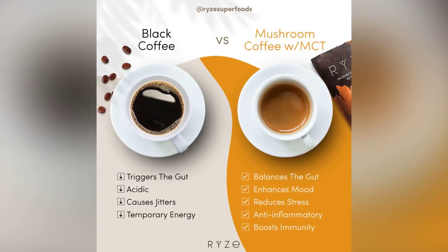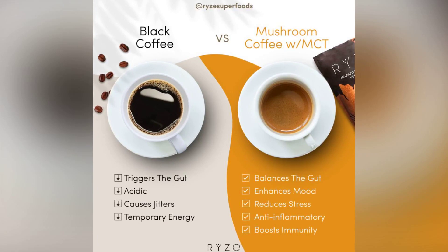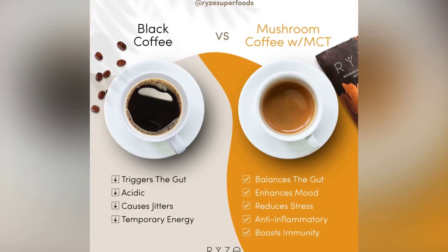Caffeine lovers, listen up. Mushroom coffee generally has less caffeine compared to regular coffee, making it a great option for those looking to reduce their intake without compromising on flavor.